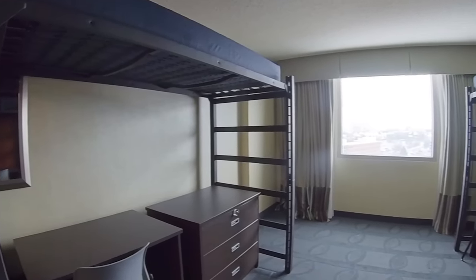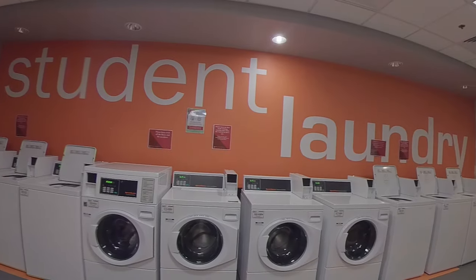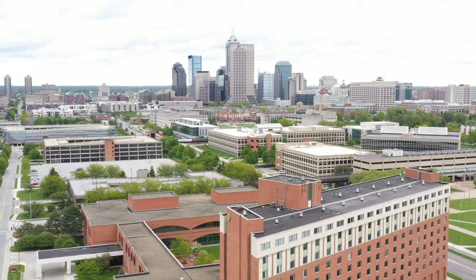This has been a quick tour of University Tower. Click the links in the description for a 360 view of this hall and to review a packing list of what to bring when you move in. We look forward to welcoming you to your new home on campus.